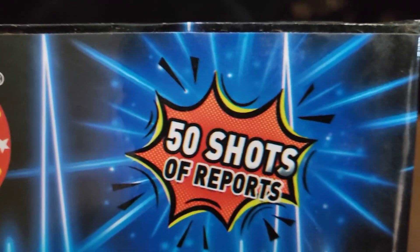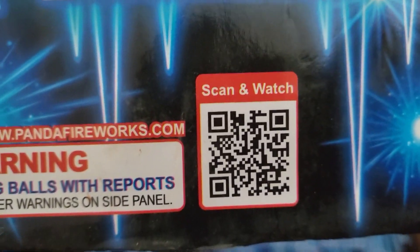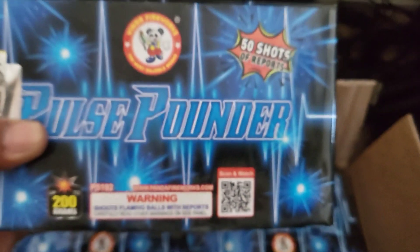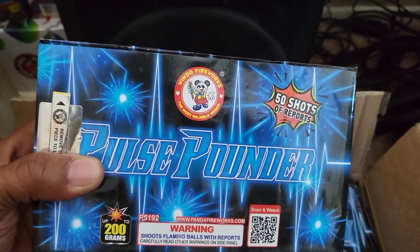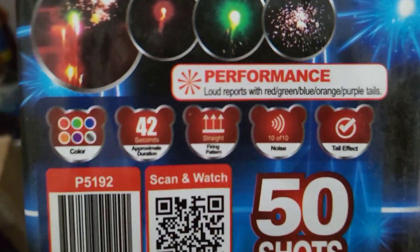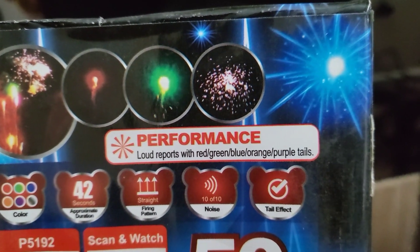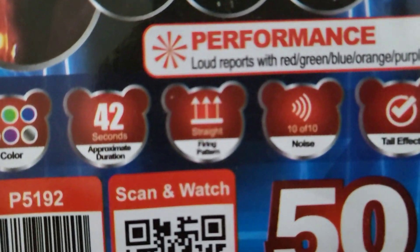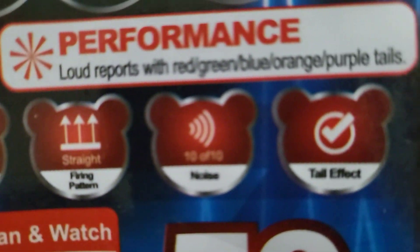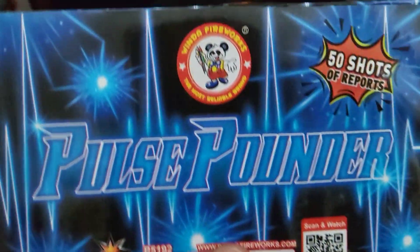The reports are really loud — really loud reports. Here's the performance card with some pictures: loud reports with red, green, blue, orange, and purple tails. About 42 seconds each — you'll see all these pretty colors go straight up. It's rated 10 out of 10 on noise and it has Timelx fuse.